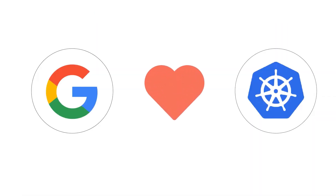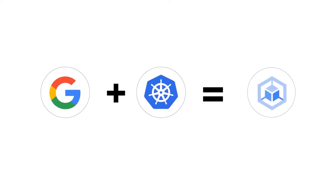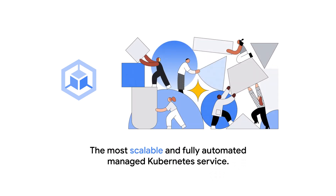Providing automated container orchestration, Kubernetes improves your reliability and reduces the time and resources attributed to daily operations. Google Kubernetes Engine, the first managed Kubernetes service, launched in 2015 ahead of other cloud providers, continues to be the most scalable and fully automated managed Kubernetes service, brought to you by a team that makes more technical contributions to the Kubernetes project than any other company.